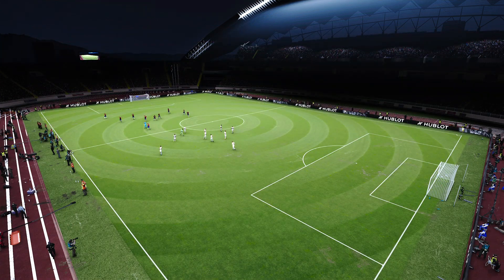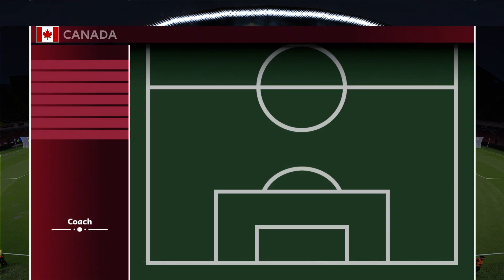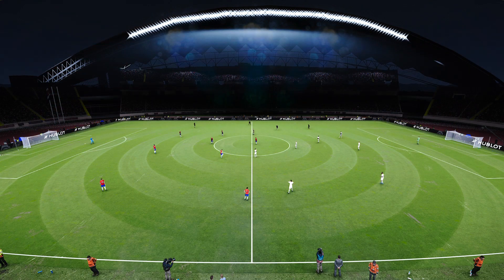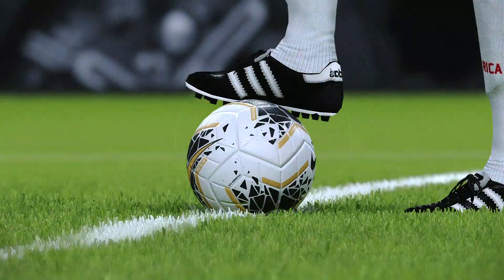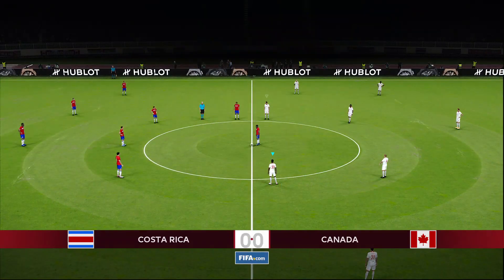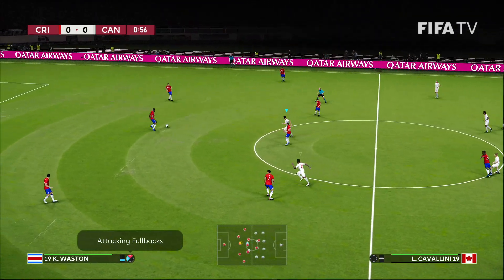With players to watch for Costa Rica. And for Canada, they line up in a 4-4-2. Alphonso Davies, the Bayern Munich left back. Jonathan David, the Lille striker — players to watch for Canada. With our CONCACAF Merlin ball, we are underway from San Jose, Costa Rica.